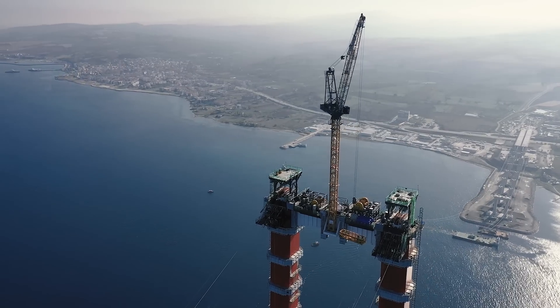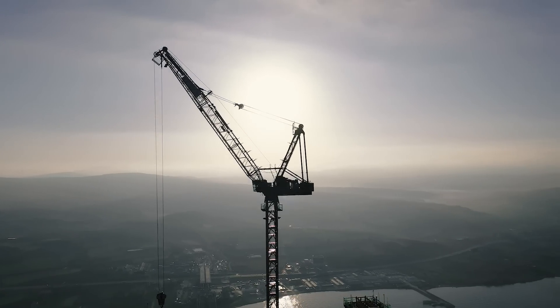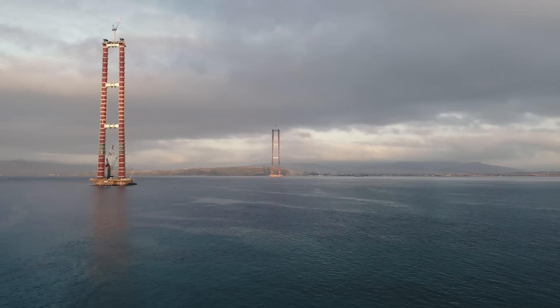When complete, the Kanakale Bridge will become a new link route for millions of people. It's a major milestone for progress and economic development in the region.